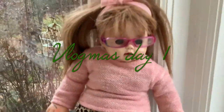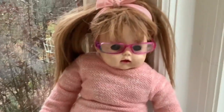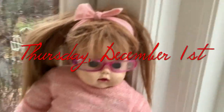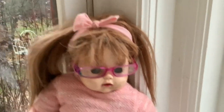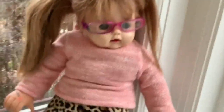Hey everybody, it's Nectar and welcome back to my YouTube channel! It is that time of the year again — it is Vlogmas! Today it is December 1st and I couldn't be more excited. I am just literally jumping up and down in excitement because it is finally Christmas time and it is time to be filming an awesome Vlogmas.